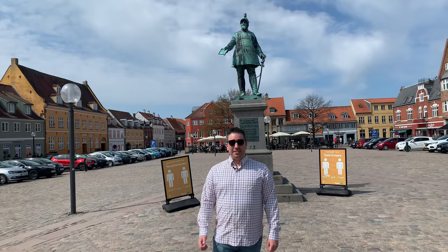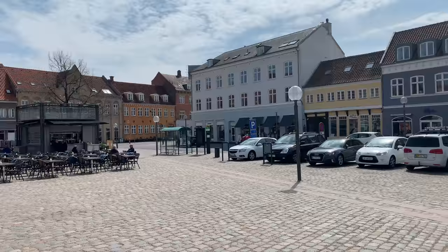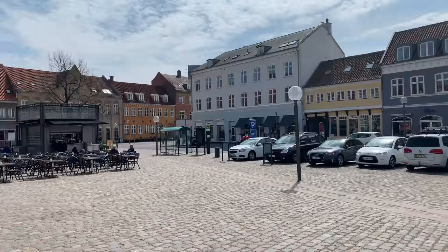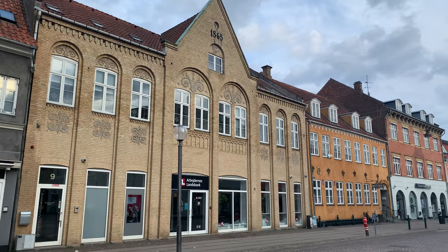Now we're in Køge Torv, which is the largest square in Denmark outside of Copenhagen. It has an area of 10,000 square meters and it's Denmark's best-preserved medieval town square. The market square is laid out in the Pomeranian model, and the entire town is situated around Køge Torv. Its location is no mistake — it's at the mouth of a river which served as a harbor in the Middle Ages. We don't know exactly what it looked like then, but we can go back to 1865.